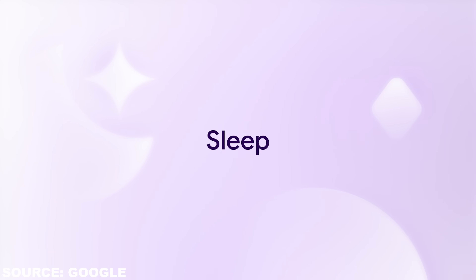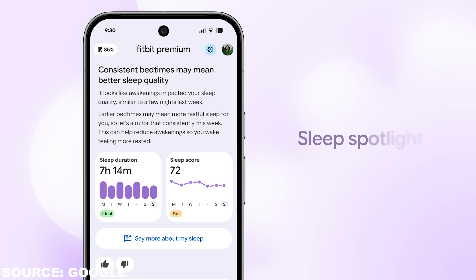Moving on to Part 2 — health and sleep. On the health and sleep side, the coach leans into Fitbit's new sleep stage tracking algorithm, which is pretty good. You can ask questions like 'why did I wake up tired?' and it will analyze your recent sleep duration, stages, awakenings, and late-night activity to explain what likely happened.